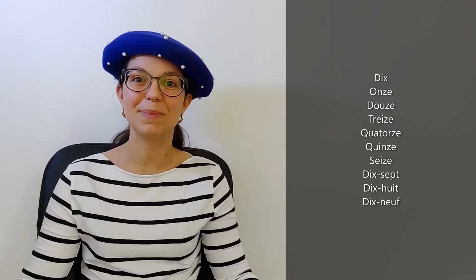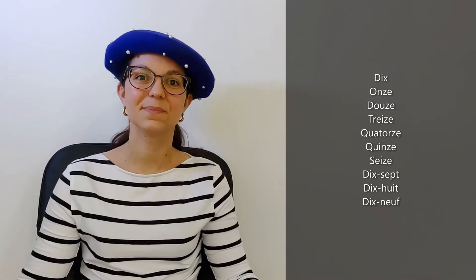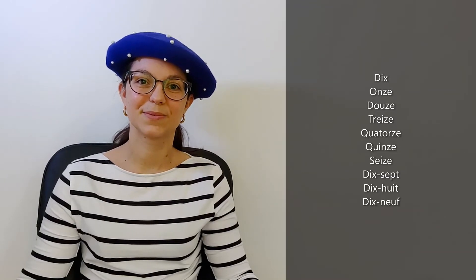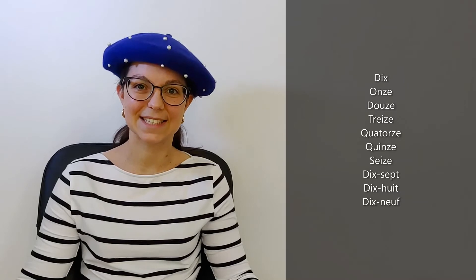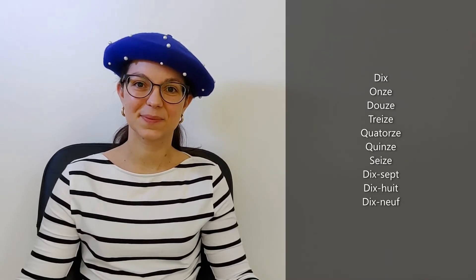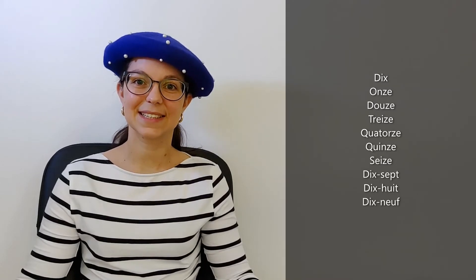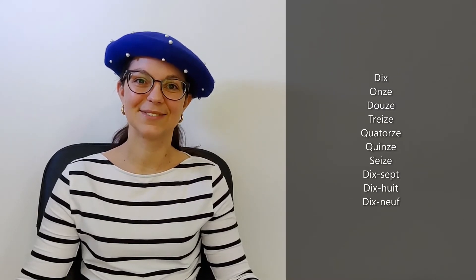And now let's start again and you repeat after me. Dix. Onze. Douze. Treize. Quatorze. Quinze. Seize. Dix-sept. Dix-huit. Dix-neuf. Very good. Excellent!